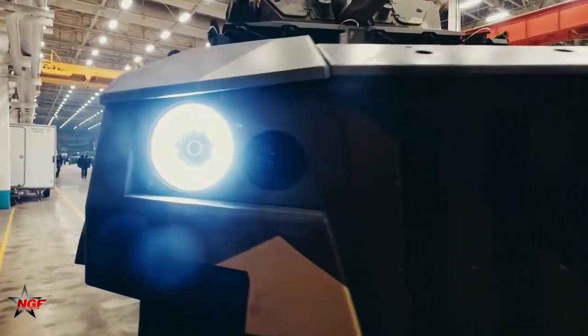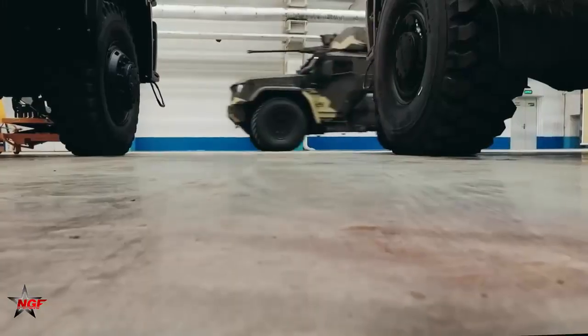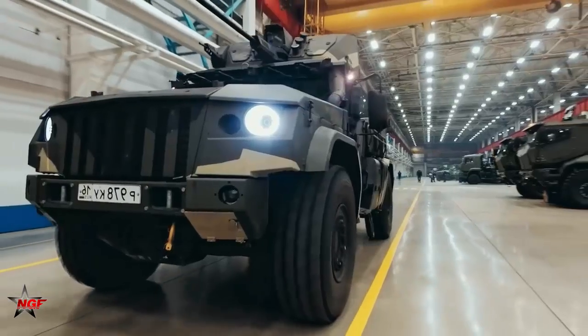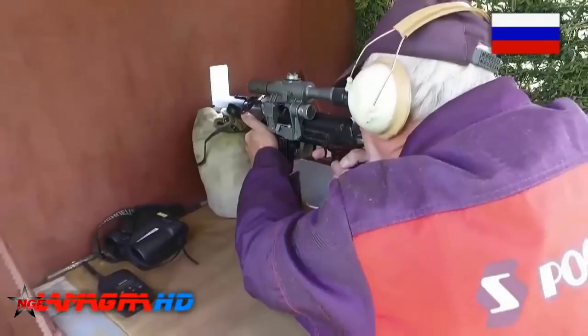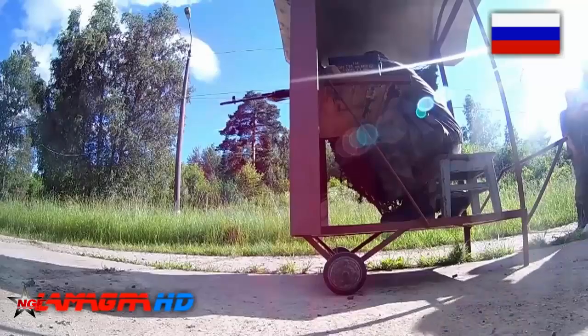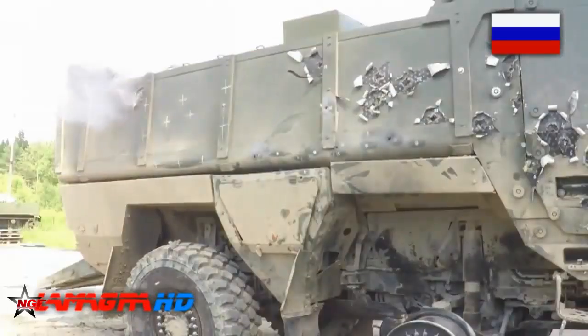The Kamaz Typhoon has a powerful diesel engine and can reach up to 105 kilometers per hour, or 65 miles per hour. Its suspension system and chassis are designed to provide excellent off-road performance and stability. The vehicle has a range of up to 1,000 kilometers, or 620 miles, on a single fuel tank.